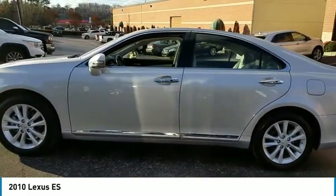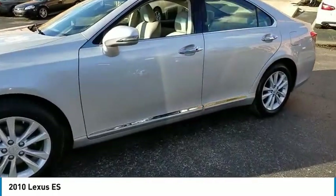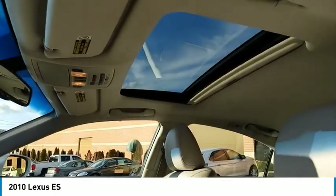Here are some of this vehicle's great options: aluminum wheels, heated side mirrors, traction control, daytime running lights, remote keyless entry, fog lights, FWD, remote trunk release, headlights auto off, and mirror memory.